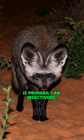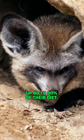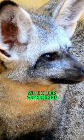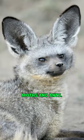The bat-eared fox is primarily an insectivore. Termites make up 80-90% of their diet. It supplements its diet with other arthropods such as millipedes, scorpions, beetles, crickets, grasshoppers, moths, and ants.